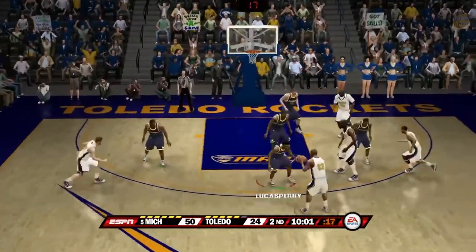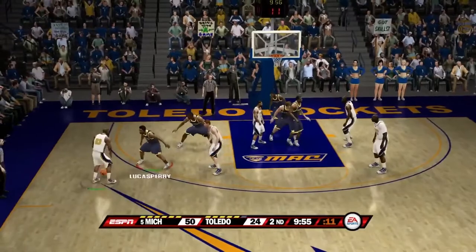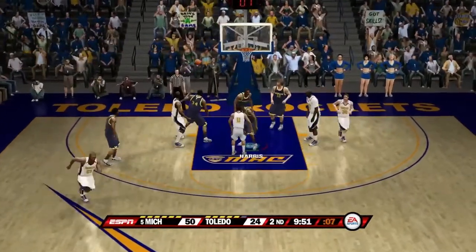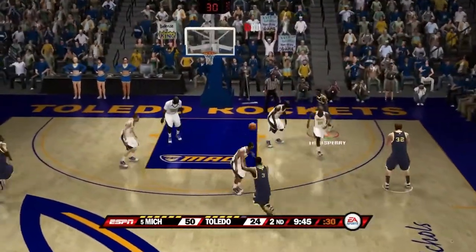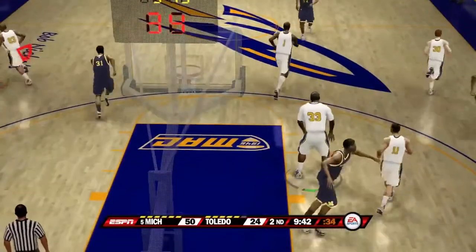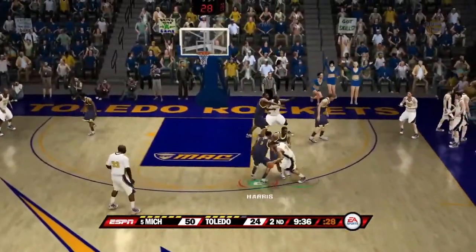Here is number 30 — number 23 guarded by Lucas Perry — pass down low — that shot is blocked by Manny Harris. Rebound by Deshaun Sims. Lucas Perry passes up top to Harris. Harris gets that ball stolen away by number 33 — too much mustard there. Coach Weber is not liking what Michigan did that possession.